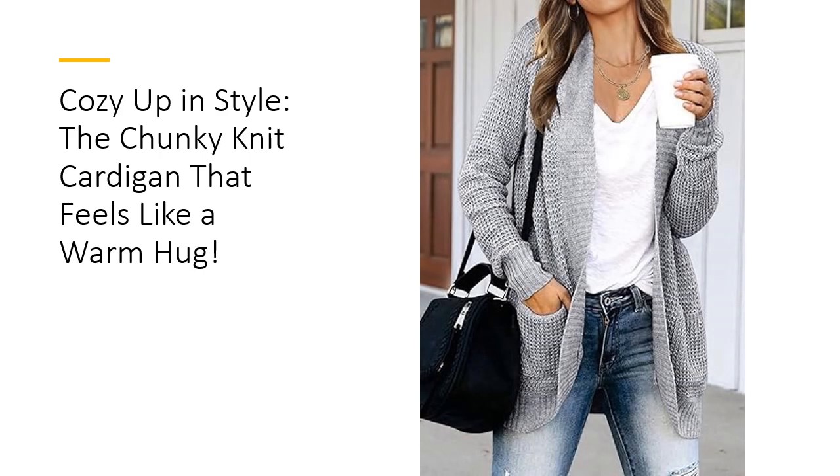The unique cocoon design and shawl collar make this cardigan a standout piece for your wardrobe. With its waffle knit texture, it's more than just a sweater — it's a statement. Unlike other cardigans that might feel stiff, this one offers a cozy, relaxed fit that moves with you, ensuring you stay comfortable and stylish all day long.